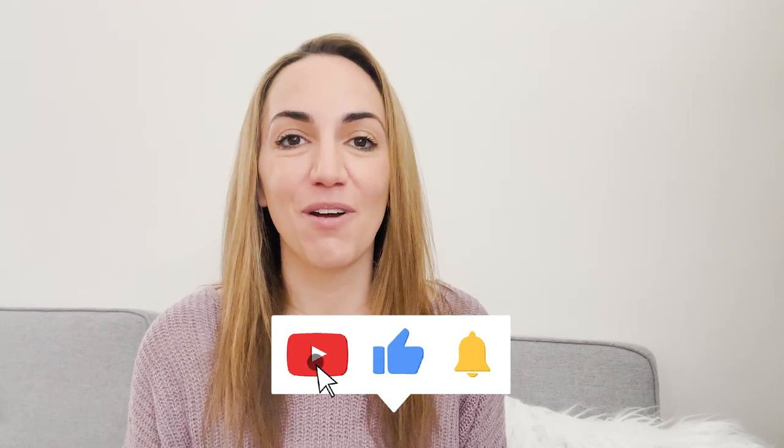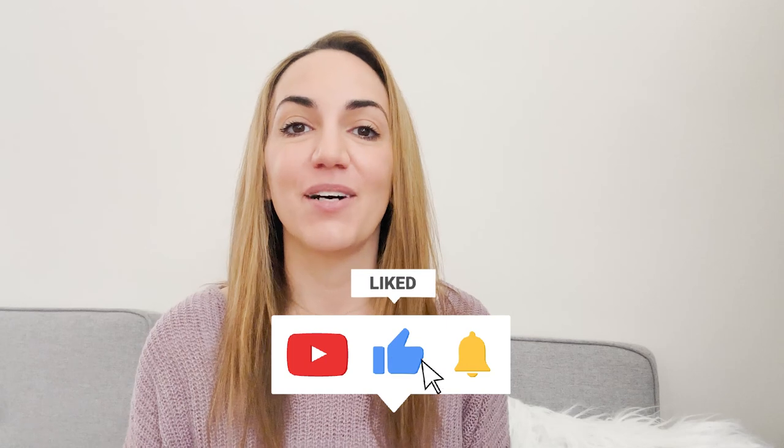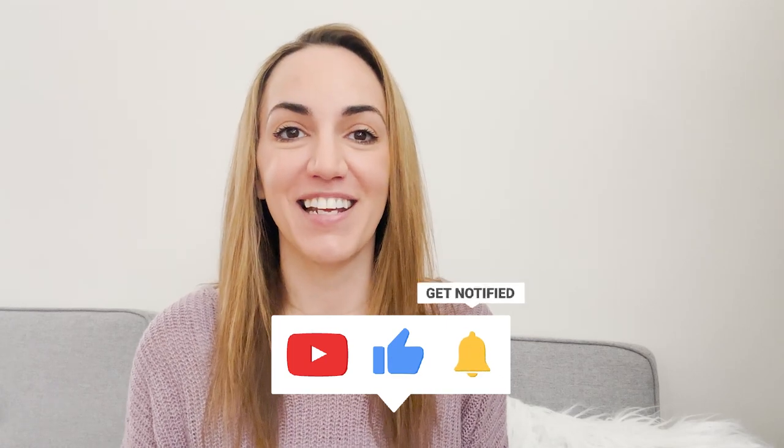Make sure you watch the entire video so that you don't miss any of the tips and tricks I'm going to be sharing today, and that you are subscribed to our channel with that notification bell turned on so you get notified each time we share a new video. Let's get started.